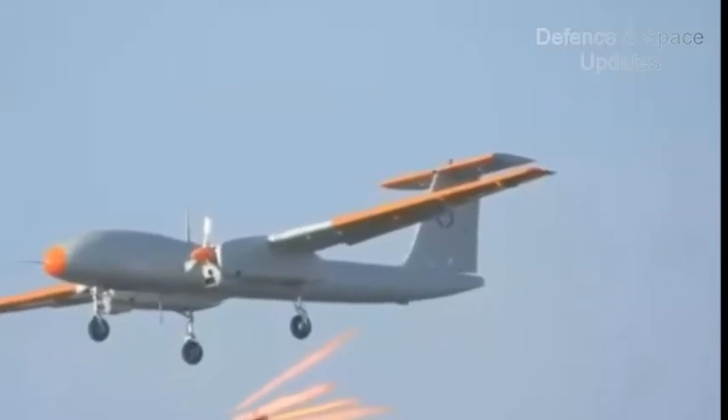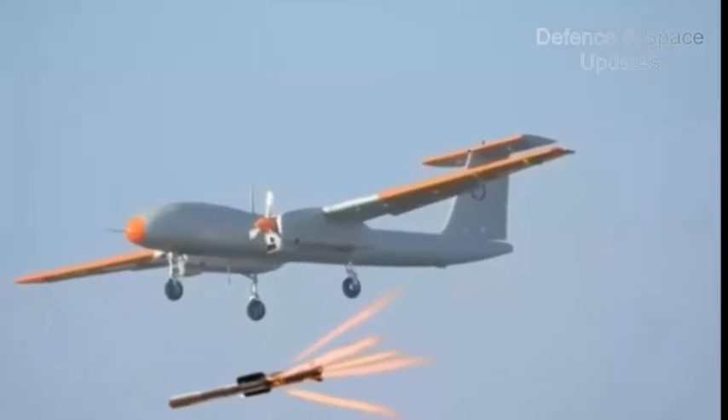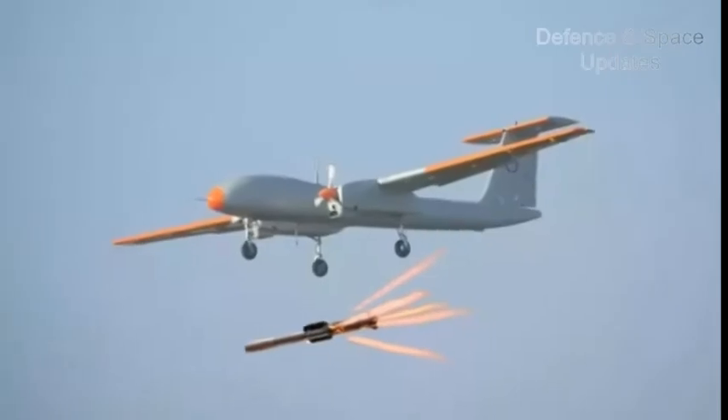The missile is guided by an infrared imaging seeker operating in the lock-on before launch mode. It is one of the most advanced anti-tank weapons in the world.